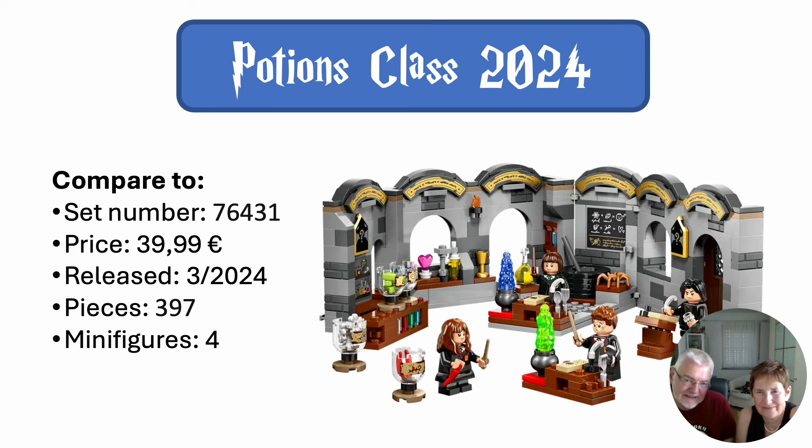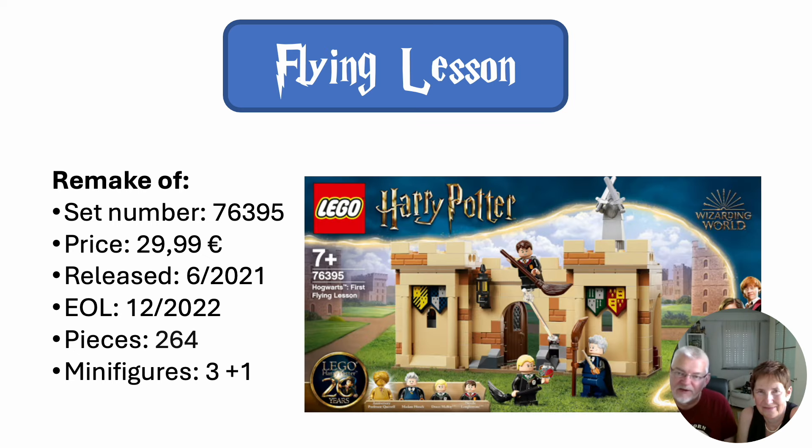And the last announced set is the Flying Lesson — again a remake of an older set from the same theme. It's hard to guess which part of the castle it would be and how it would fit with the other things. The old set was rather small, so maybe this one is bigger. We don't know yet.